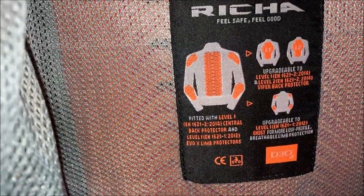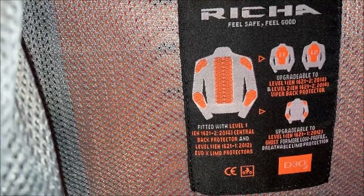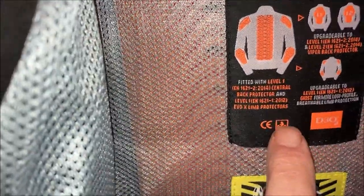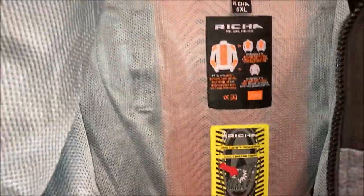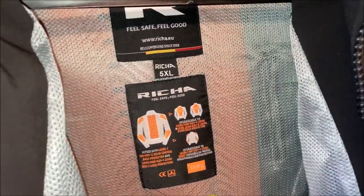Nice lining. You can see the orange back protector in there, and this label shows you where all the back protectors are that come as standard. It has CE rating — I'll have a look at the ticket. It has simple zip-up pockets. Inside there's a mesh pocket — you can see through it and the air goes through it. It's said to be rain resistant, not rain proof.